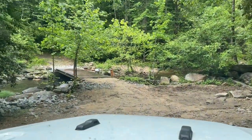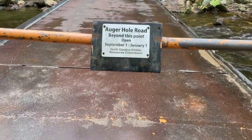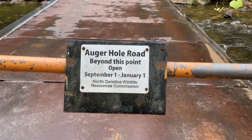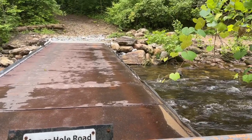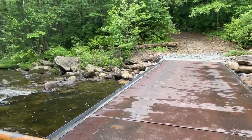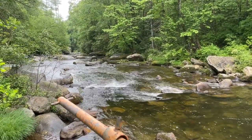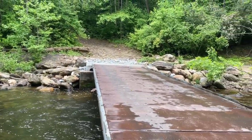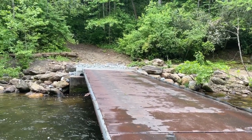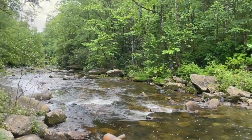The bridge is closed. So this is, I believe, the Horse Pasture River. What a beautiful river. It would have been fun crossing here and continuing on, but they do have it closed. Still, it's going to make a beautiful spot for lunch.